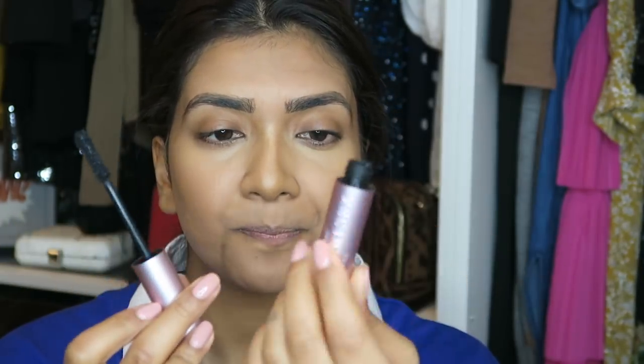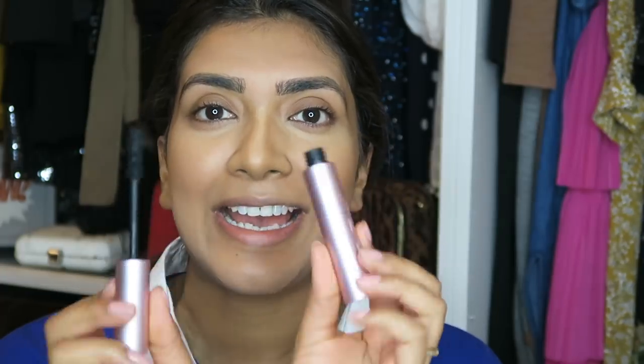I'm only going to put on some false lashes — nothing else, no liner, no eyeshadow, no nothing. Before applying them, if you have straight lashes make sure you crimp them first. I'm going to use Better Than Sex mascara from Too Faced and do my top and lower lashes first.